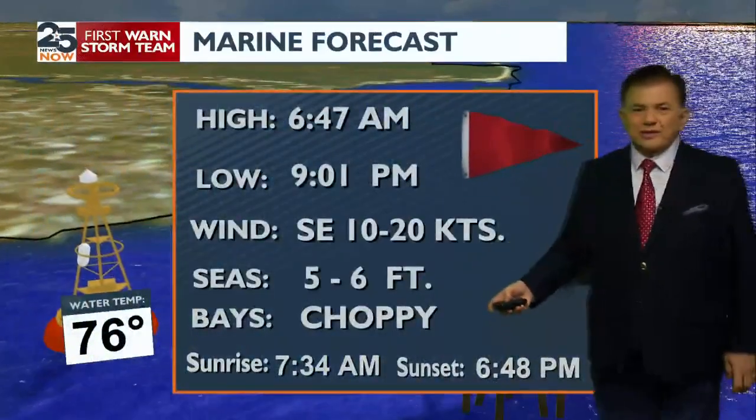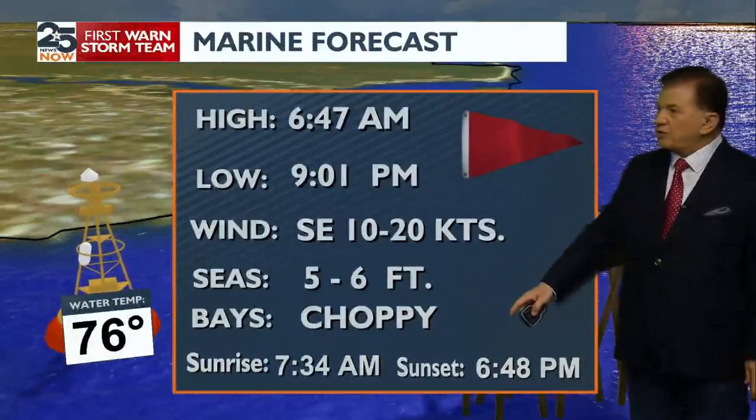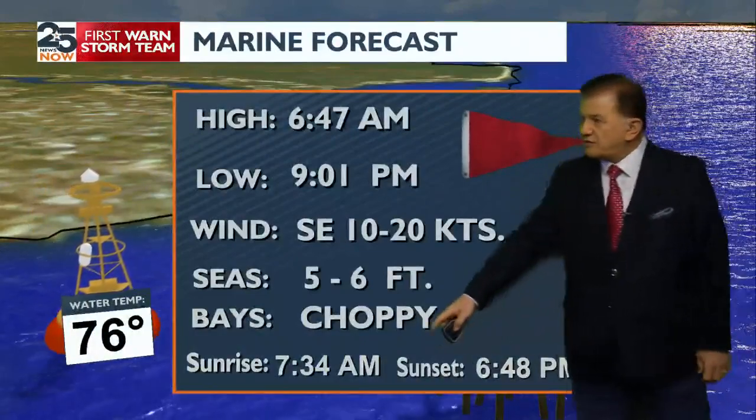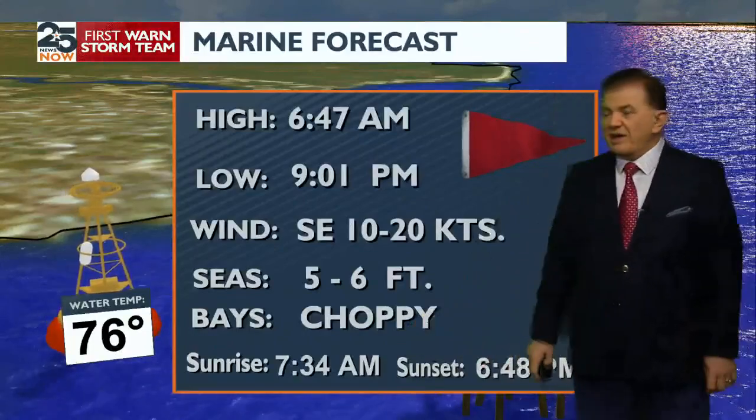Basic note for fishermen: it's getting a little rough out there because of the winds and of course the stormy weather, so do be cautious. We do have small craft advisories up. Your sunrise is at 7:34 and your sunset now at 6:48.